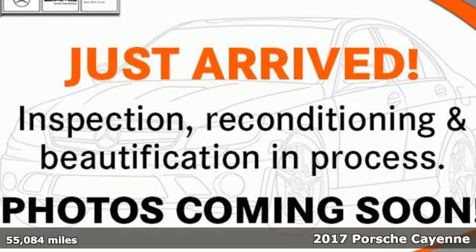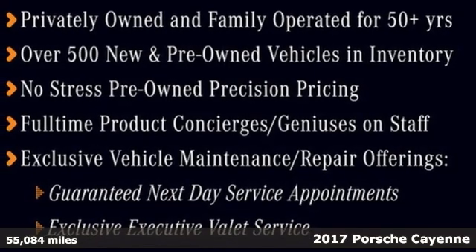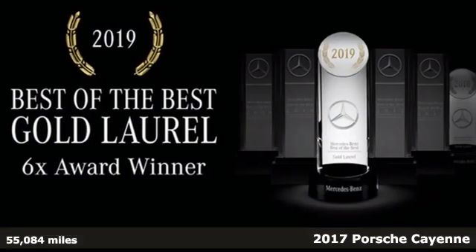It's a 2017 Porsche Cayenne. With sporting credibility only a Porsche can offer, the Cayenne exudes enthusiasm for life and the road.